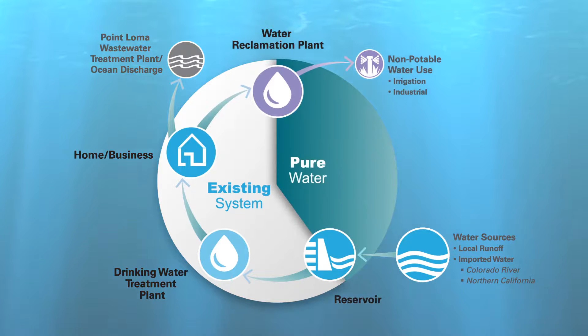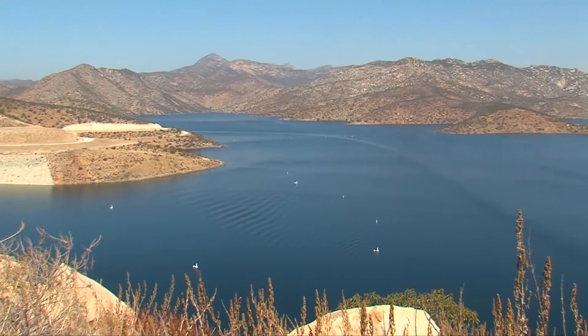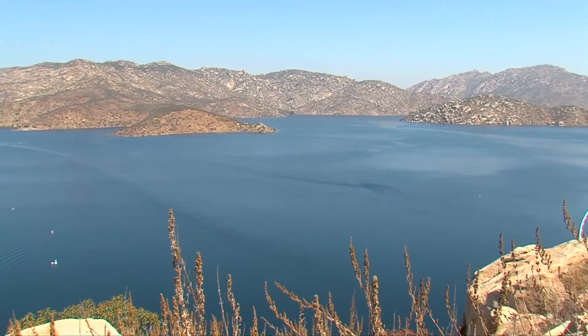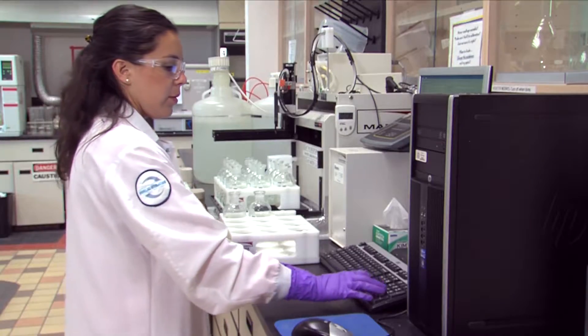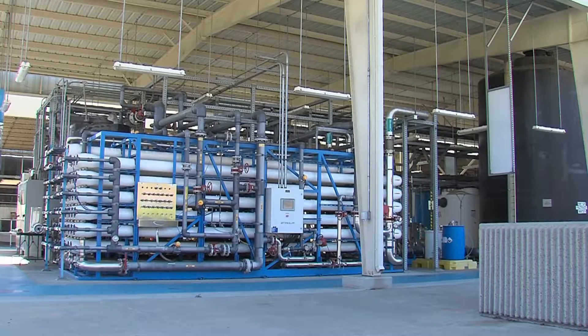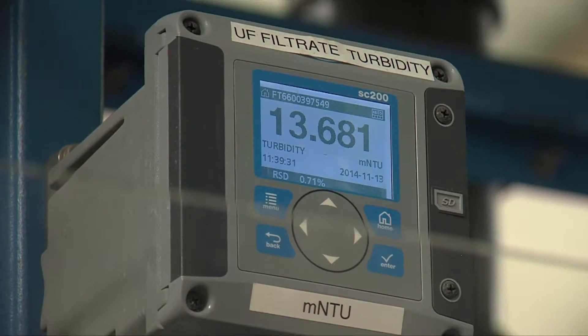The Pure Water Program will complete the cycle. It will purify the recycled water produced at the water reclamation plant using proven technology so it can be added to the city's drinking water supply. When implemented, the purified water will be blended with imported and local water supplies in local reservoirs, and cleaned again at local drinking water treatment plants. To confirm the safety and feasibility of the process, the city has been operating a 1 million gallon per day demonstration pure water facility since June 2011.